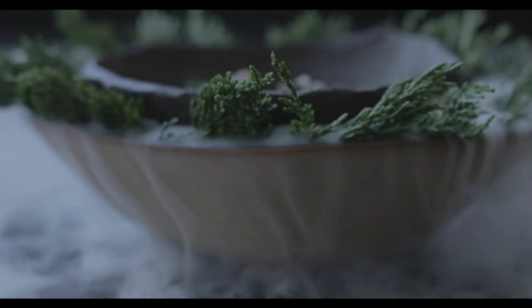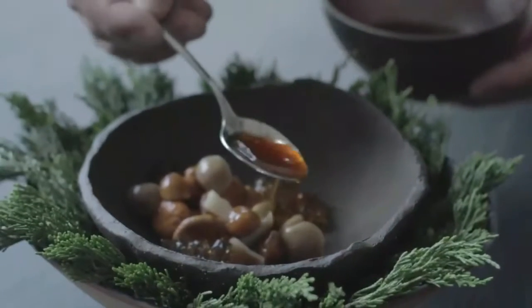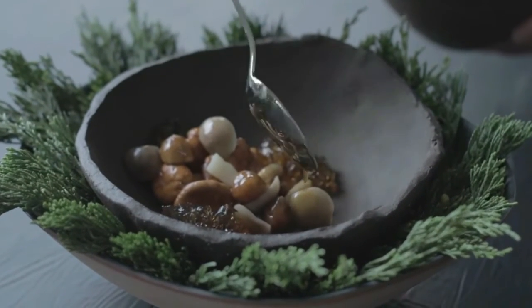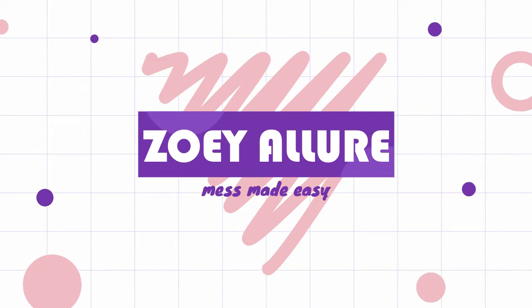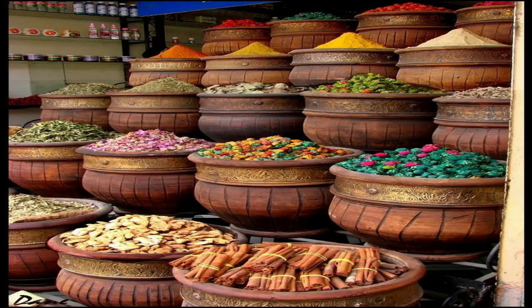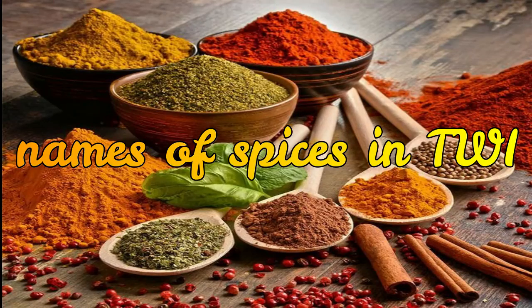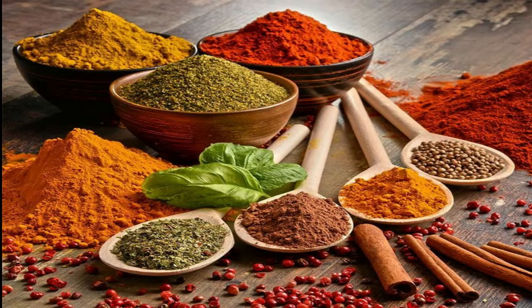In today's video, we are going to look at names of spices in Twi, and make sure you stick to the end as I'll be sharing with you some bonus tips. Have you ever watched or looked up a food recipe and got unsure on how to get those spices in Ghana? Well, there are some names of spices in Twi that will get you to lay your hands on those spices for that special recipe the next time you want to make it.